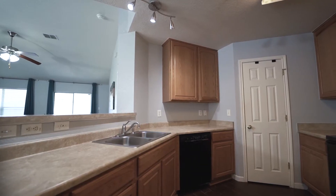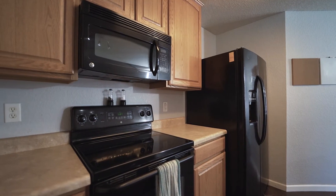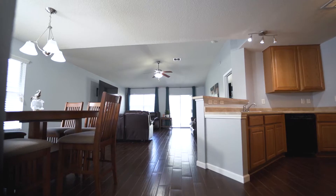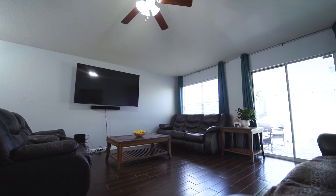The kitchen features designer track lighting, a black Bosch dishwasher, smooth cooktop oven, and built-in microwave, and opens up to an additional dining space and the living room with vaulted ceilings.